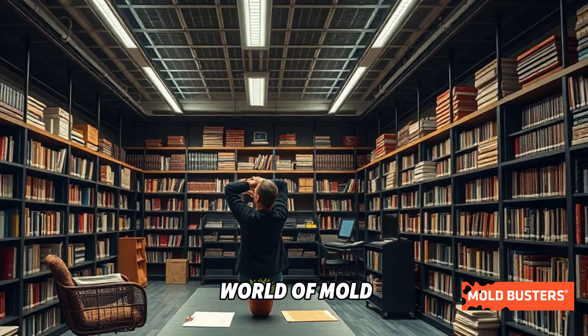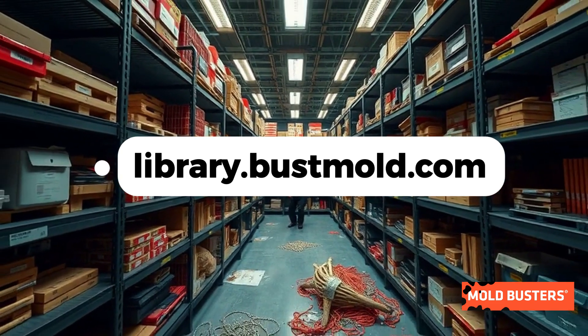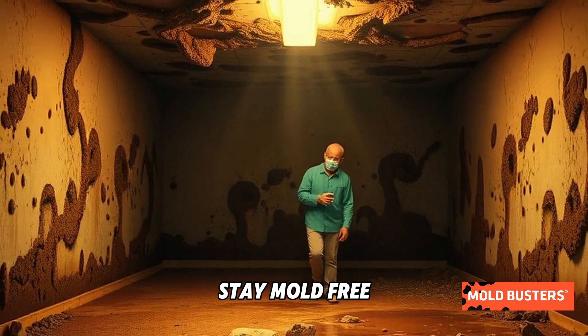Want to dig deeper into the world of mold? Visit the Moldbusters Mold Library at library.bustmold.com. Discover everything you need to know about Periconia and more. Stay informed. Stay mold-free.